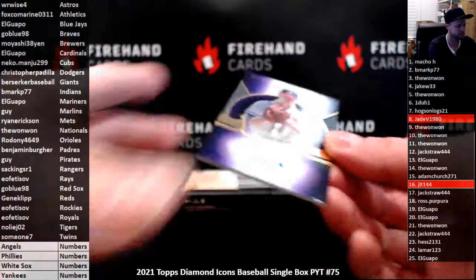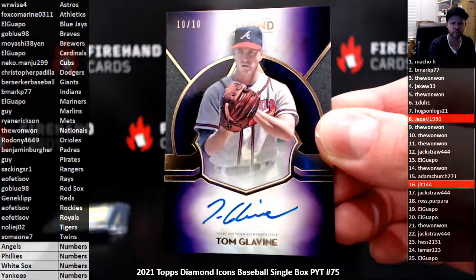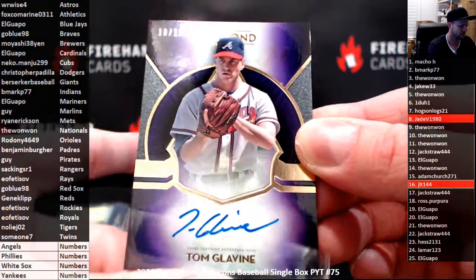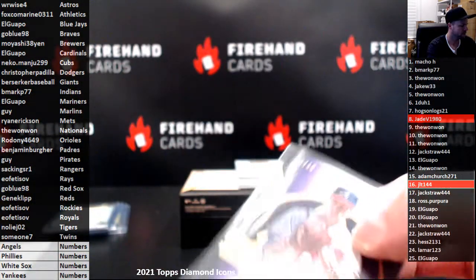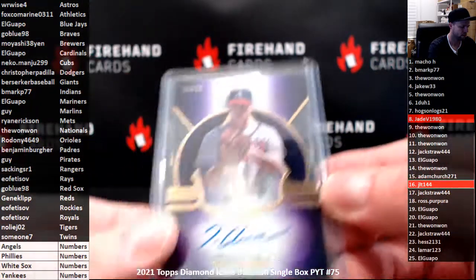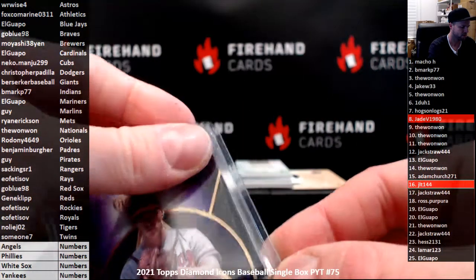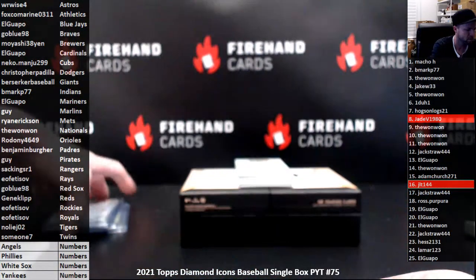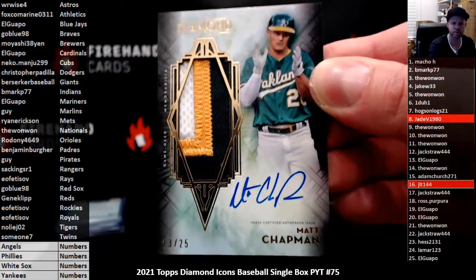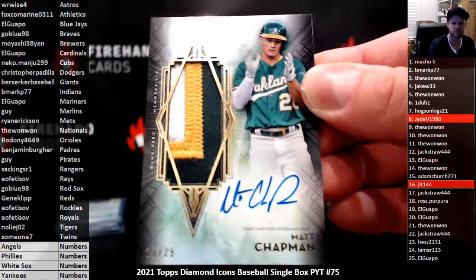Tom Glavine, purple version 10 out of 10 for the Braves — that goes to Go Blue 98. Matt Chapman jumbo patch auto, 23 out of 25 for the Athletics — that goes to Foxcoe Marine.